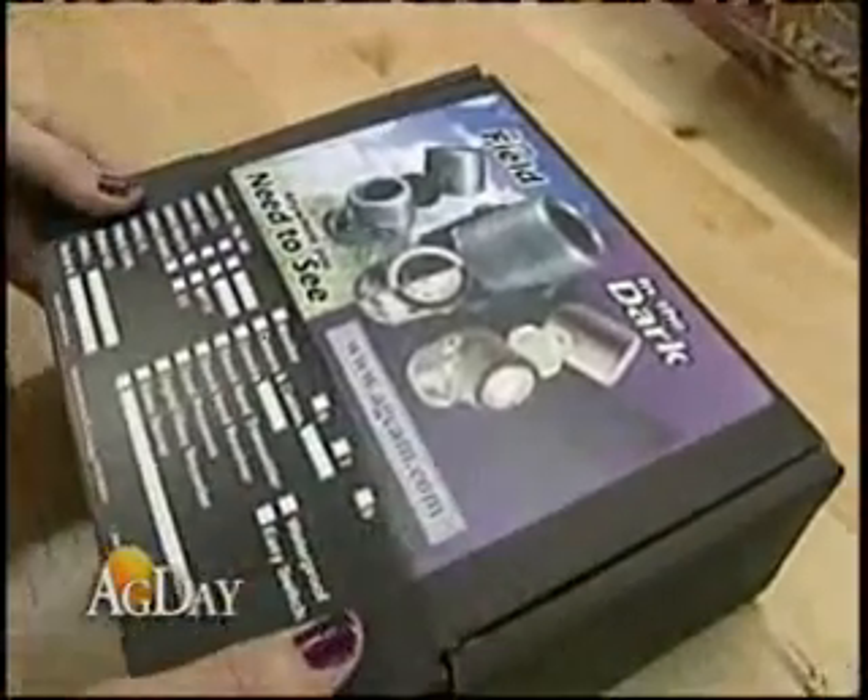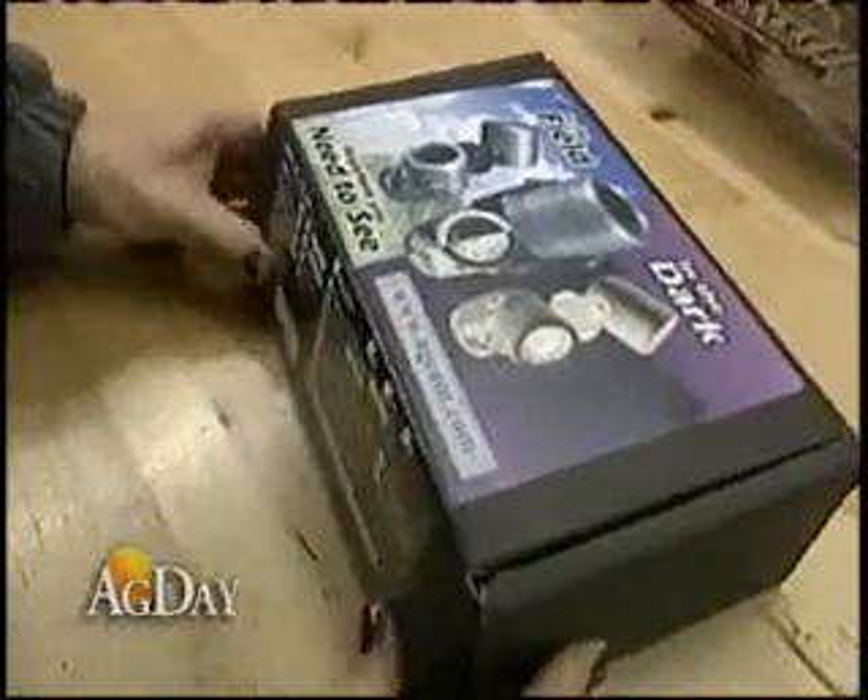I'm Cliff Naylor reporting for Ag Day. For more information about this technology, you can go to agcam.com. Here's the phone number: 866-462-4226. That number spells out as 866-GO-AG-CAM.